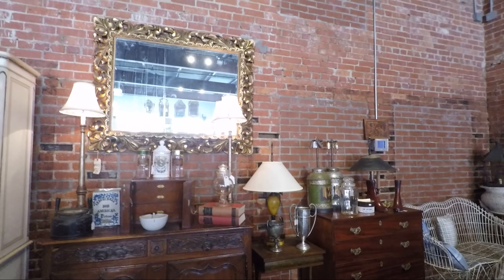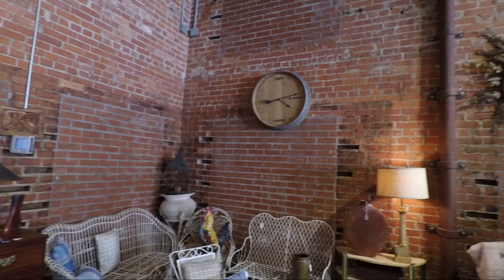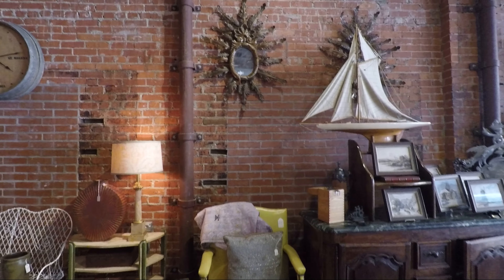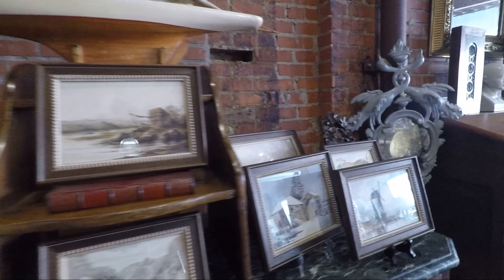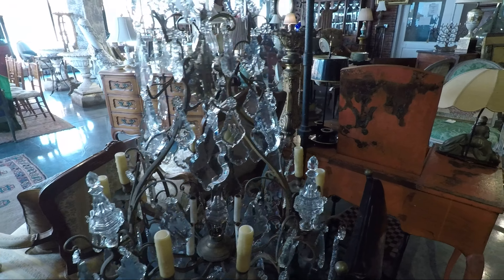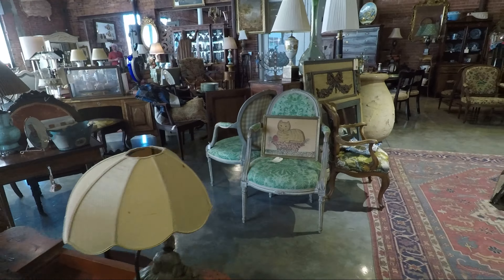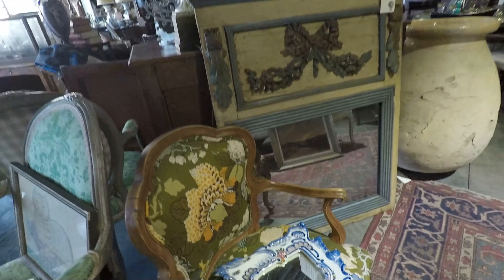This is an old building — look at the brick right here. Look at that brick. Look at the chandelier right there. I could spend hours in here. Look at that.